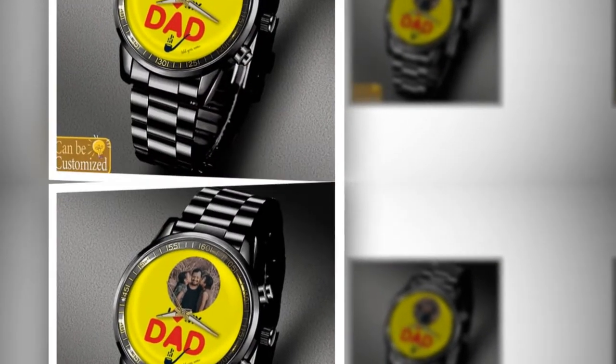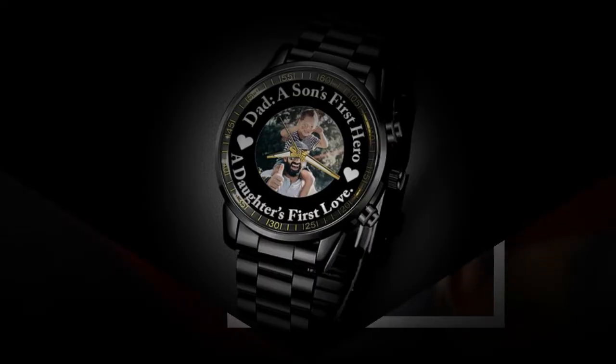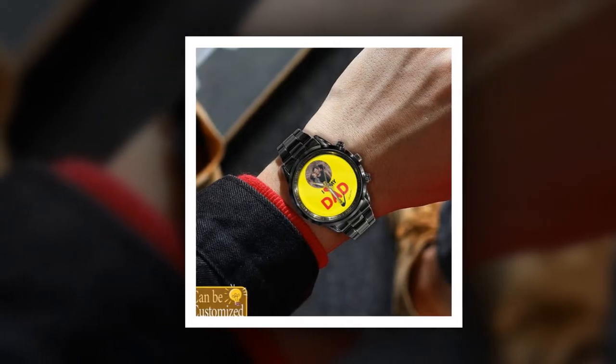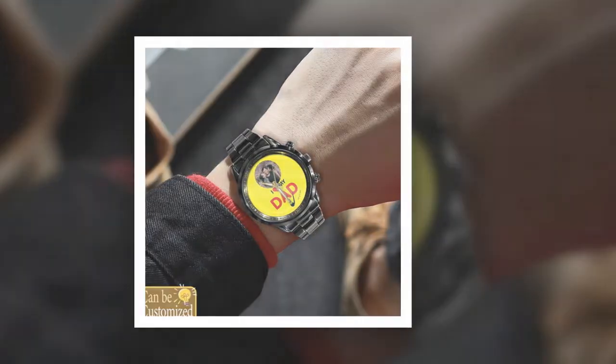You will find the product link in the description and comment box. Order yours today — don't wait until the last minute to find the perfect Father's Day gift. Order a custom-printed metal watch today and give the dad in your life a gift that's as unique and special as he is. With its stylish design, durability, and precision timekeeping, it's sure to be a gift that he'll treasure for years to come.